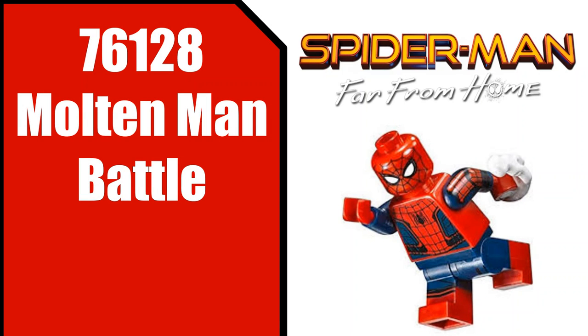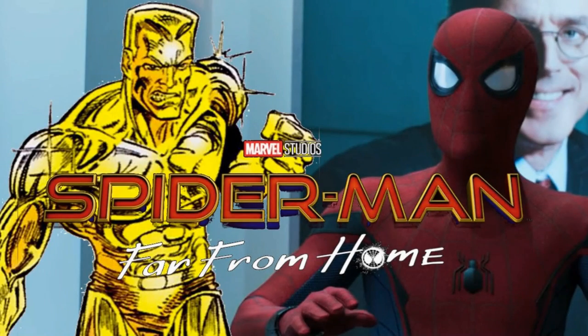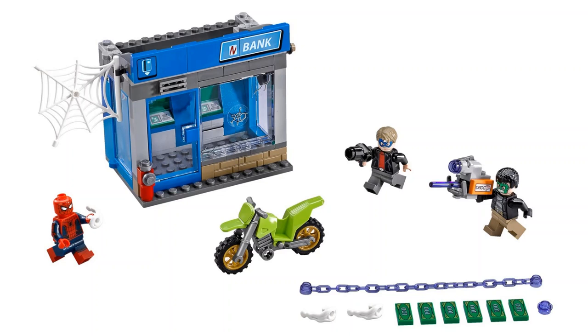Starting off with our first set, we have 76128 Molten Man Battle, which I'm guessing is going to be a smaller set, probably around the 20 to 30 dollar price range — nothing too big. This does confirm the rumors that Molten Man will appear in Spider-Man Far From Home, which sounds interesting. Molten Man is a character who I believe can melt his body into a liquid-like form. My idea for this set is that it'll be something smaller, much like the bank set from the Spider-Man Homecoming theme — maybe two or three main figures like Spider-Man, Molten Man, and maybe a civilian.